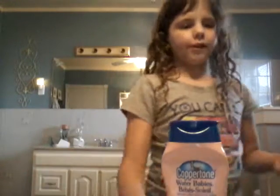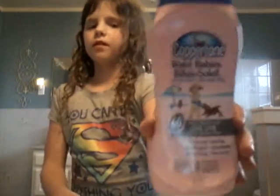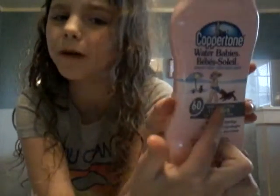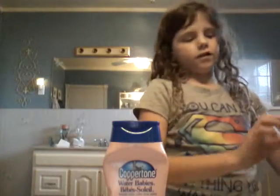I'll be showing you guys the products that you might need at the beach. The most important product you're going to need at the beach is sunscreen. Make sure that this does not happen to you, and don't bring your dog to the beach.